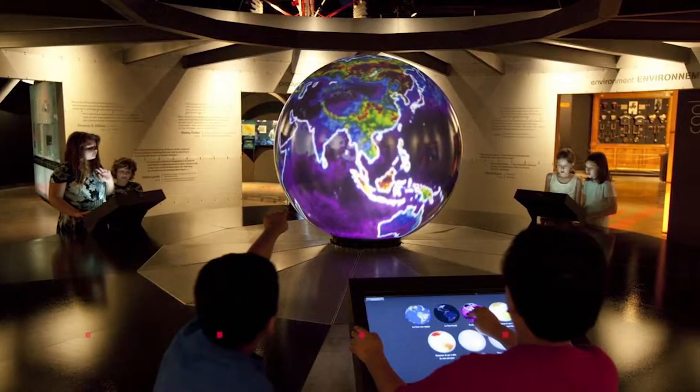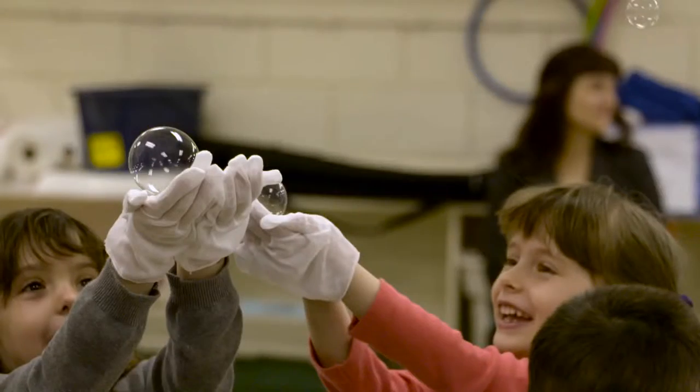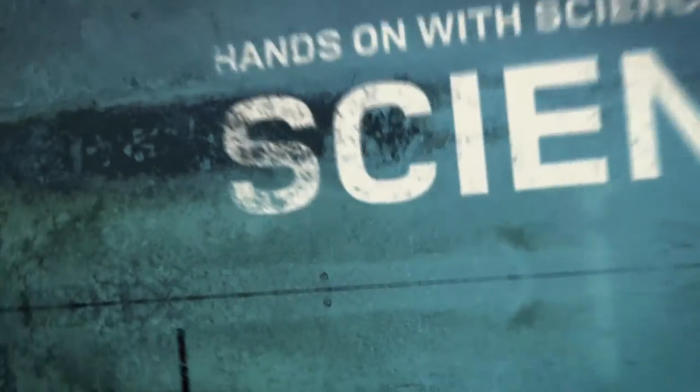What we hope to do is take what they have — what their strength is, which is the amazing collection — and add a layer of interactivity so that when families with kids come through here, there are things for them to do where they can really get hands-on with the scientific principles.